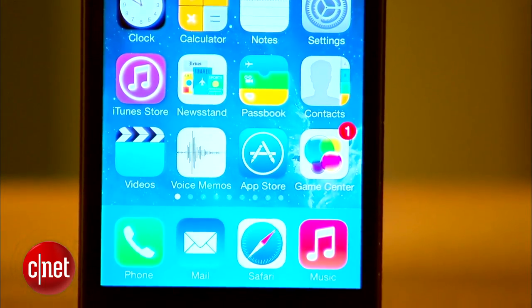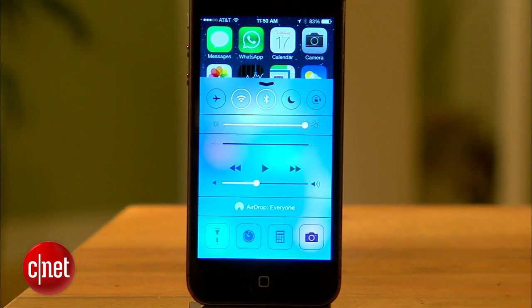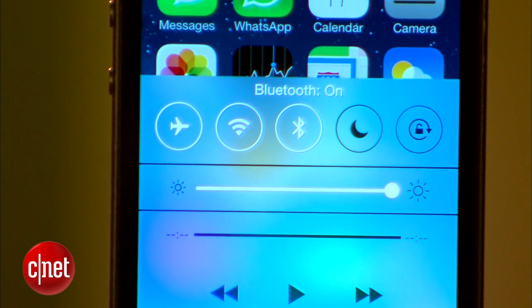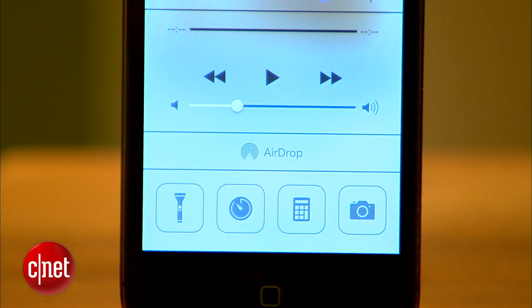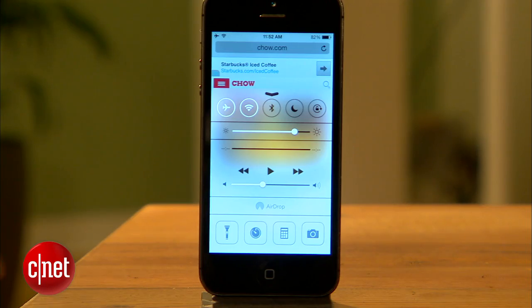Let's check out the new Control Center. A feature already available in the Android OS, the Control Center gives you easy access to adjust your most used settings, and all it takes is a swipe up from the bottom of the screen. From here you can get to common actions like turning on airplane mode, setting up WiFi and Bluetooth, and you get a slider for quickly adjusting brightness. You also have music controls and buttons across the bottom for quick access to the flashlight, setting your alarm, opening the calculator, and bringing up the camera. You can access the Control Center from any screen, so you don't have to dig through the settings anymore.